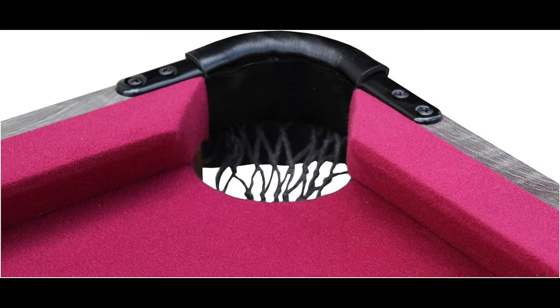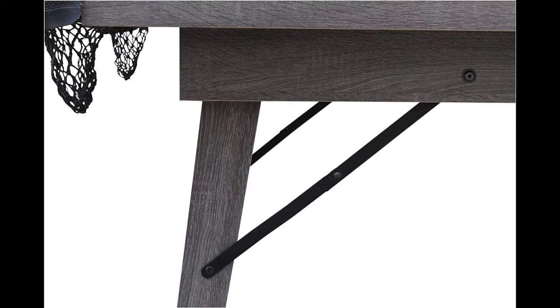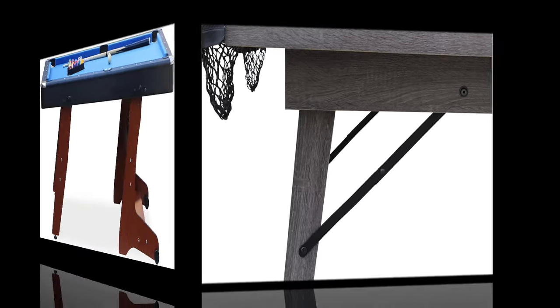This 6' Portable Pool Table is the perfect choice for those who appreciate versatility, style, and the ability to enjoy a game of pool wherever they please. It's a game-changer for your entertainment space.